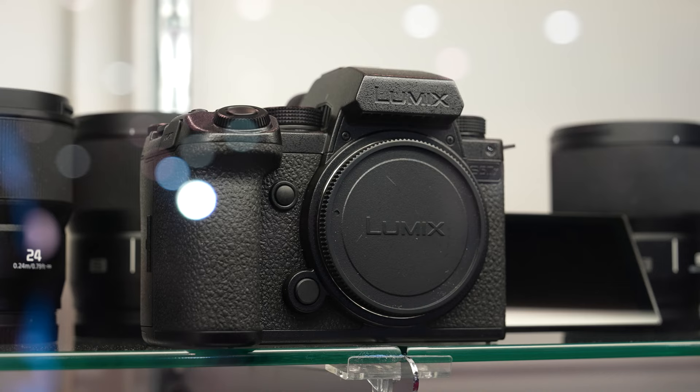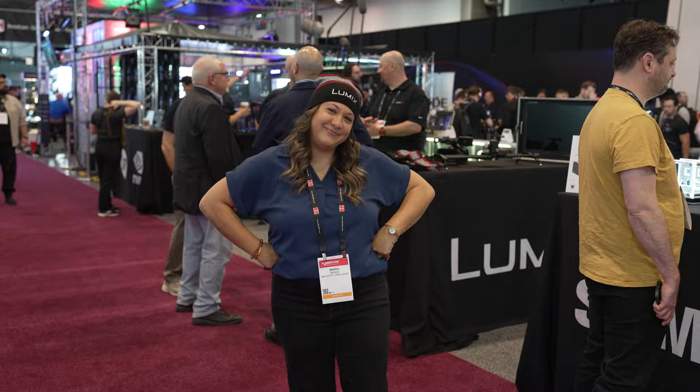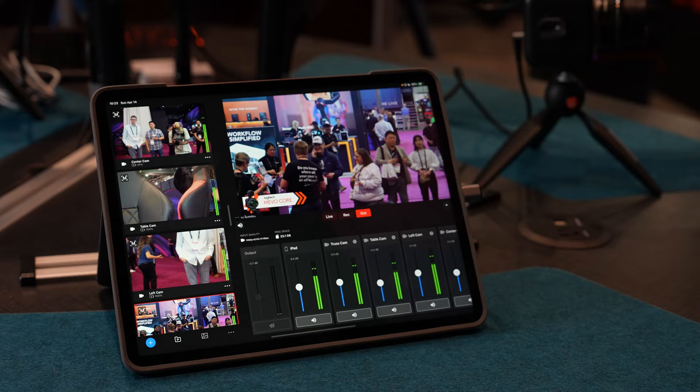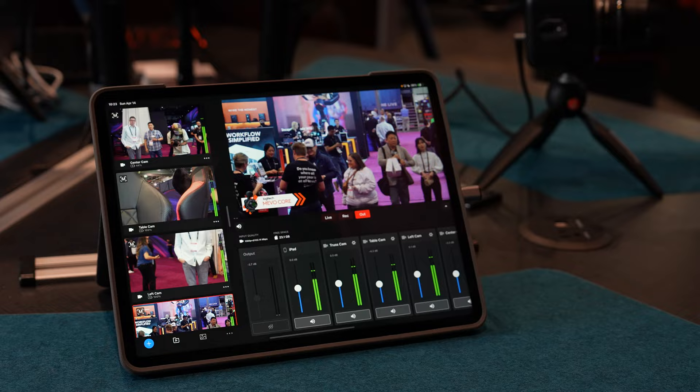We also have camera brands on display here in the booth — right behind me I have Lumix. They have the S5 II on display, and if you're a Lumix shooter, I hope you got that firmware update. If you're quick to the booth — and as you can see it's packed back here — you get a free beanie. And Nevo has a great setup here for all you live streamers including lights and cameras — all I have to say is action.